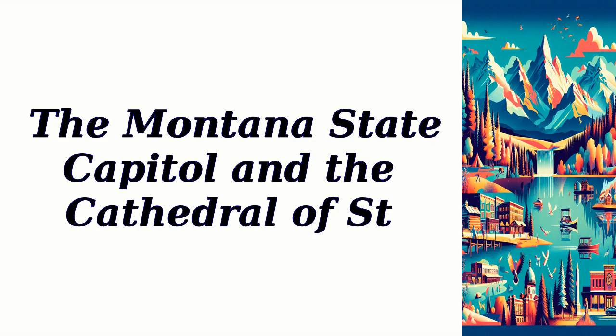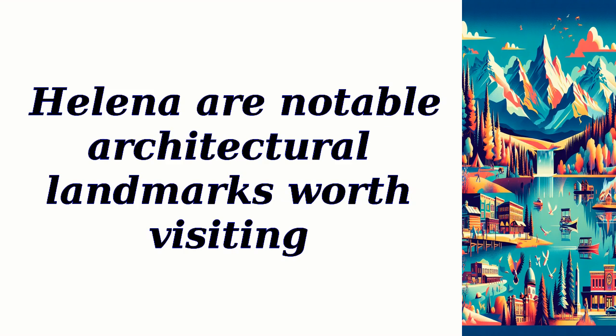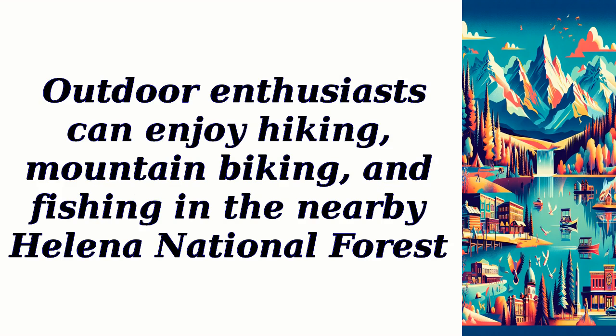The Montana State Capitol and the Cathedral of Saint Helena are notable architectural landmarks worth visiting. Outdoor enthusiasts can enjoy hiking, mountain biking, and fishing in the nearby Helena National Forest.